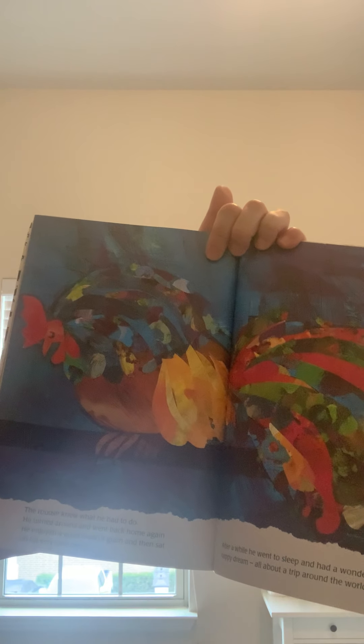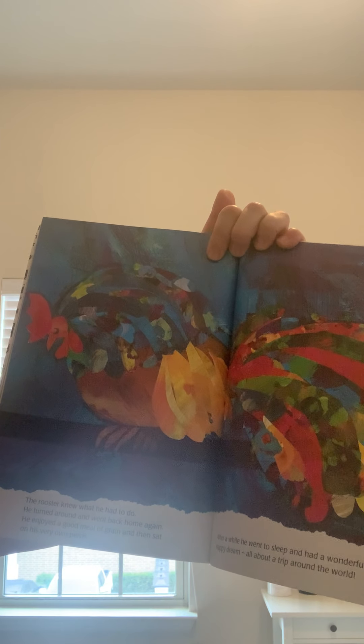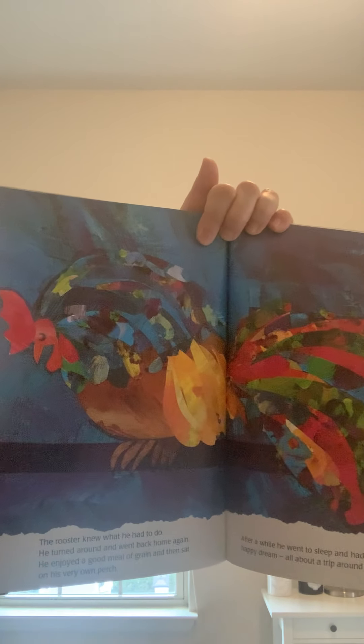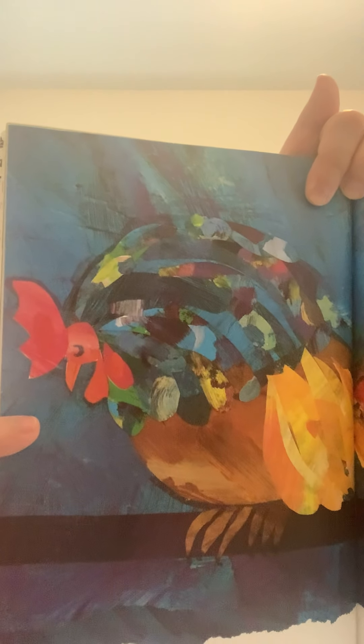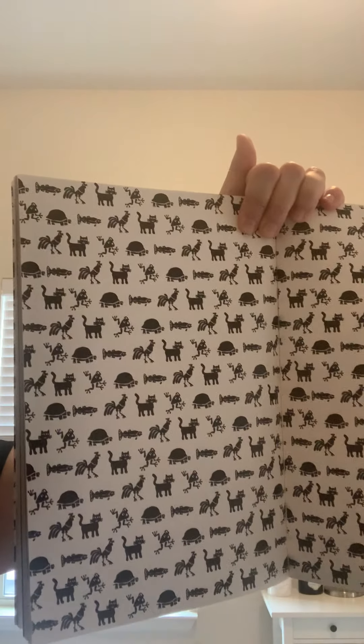The rooster knew what he had to do. He turned around and went back home again. He enjoyed a good meal of grain, and then he sat on his very own perch, and after a while he went to sleep, and he had a wonderful happy dream all about a trip around the world. Look, there he is sleeping. The end. Would you guys like Rooster's Off to See the World? I hope so. I love you, I miss you, and I wish you well. Bye!